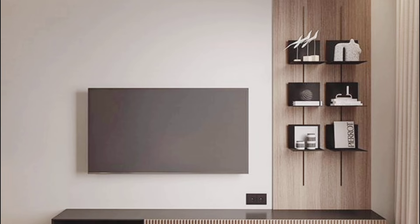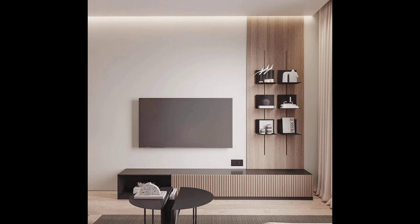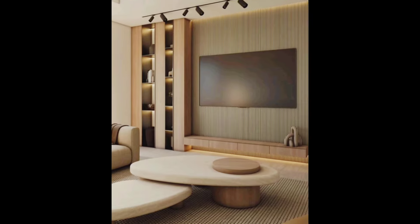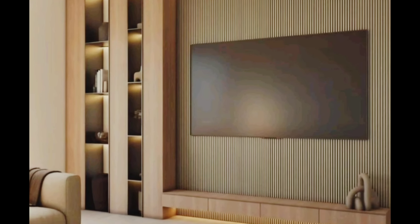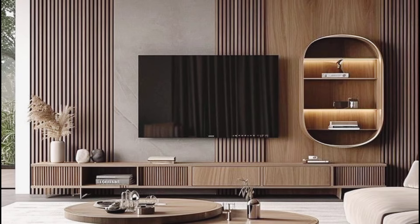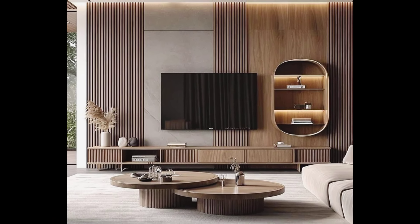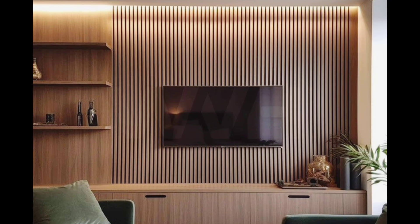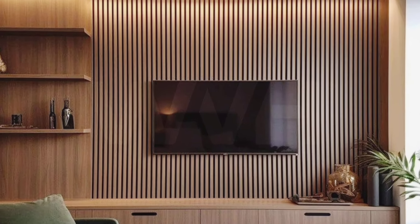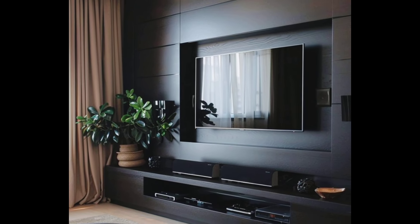Your TV unit is more than just a place to hold your television — it's a central piece in your living room that sets the tone for your entire space. A well-thought-out TV unit layout can enhance your room's aesthetics, provide essential storage, and even improve your viewing experience. From sleek minimalist designs to multifunctional units with ample storage, the possibilities are endless.